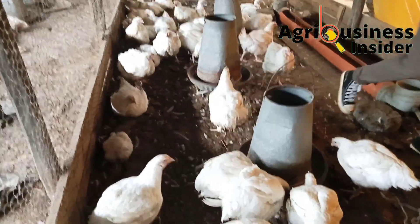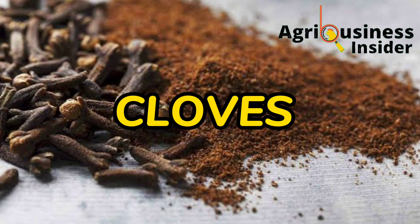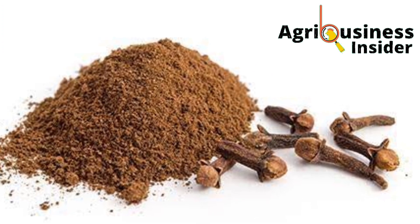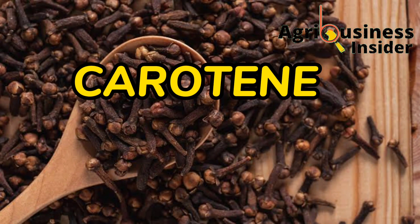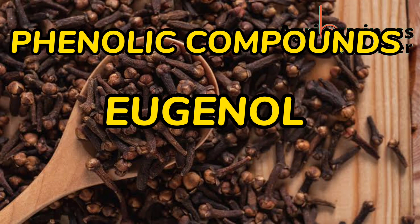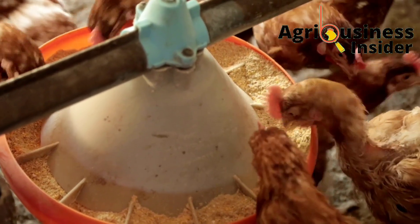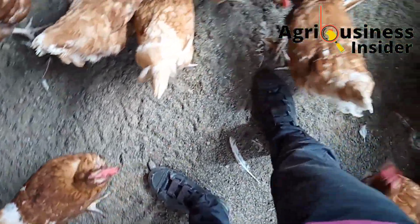The organic supplement I'm talking about is cloves. Cloves are a very common spice, which is why they are accessible from any part of the world. Cloves contain vitamin A, beta-carotene, vitamin K, vitamin B6, vitamin B, and many other important phenolic compounds like eugenol, which is one of the main bioactive ingredients, among many other bio-compounds that are very beneficial to chickens.